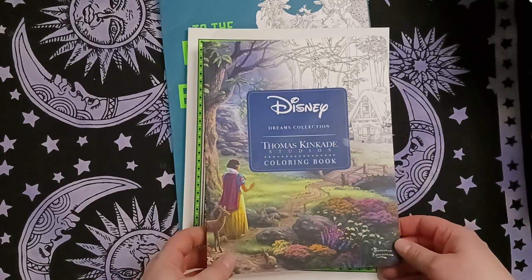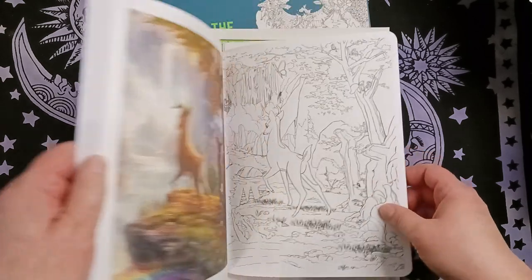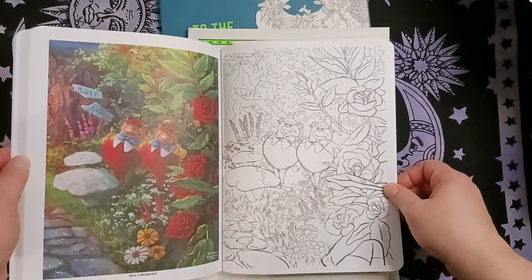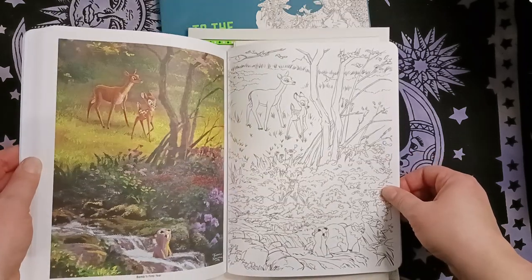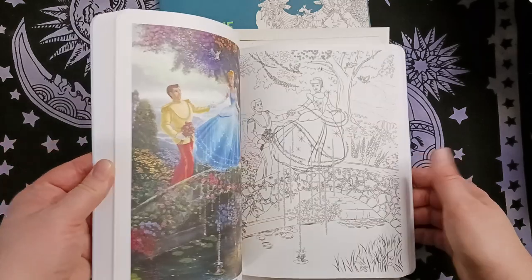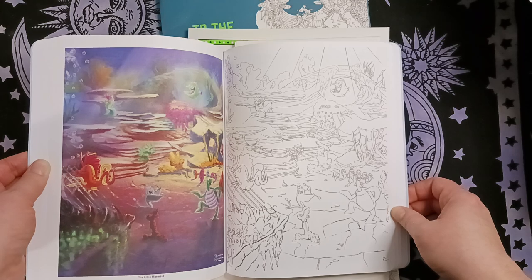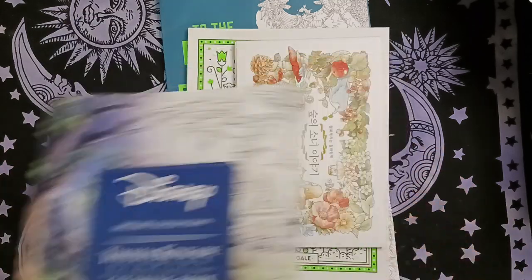I saw this Thomas Kinkaid Dreams collection at Walmart and picked it up. I have the Princess one where the paintings were weirdly cropped, but this one seems to have the whole painting and more variety — not many princesses at all, just a lot of different imagery. I was surprised how much is in it.